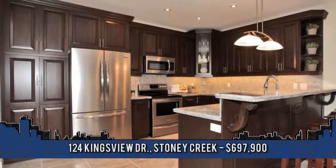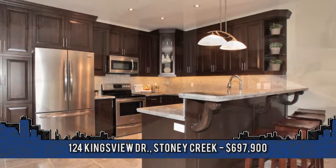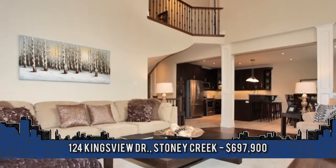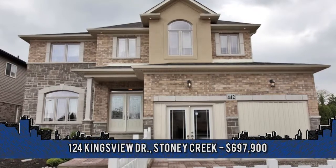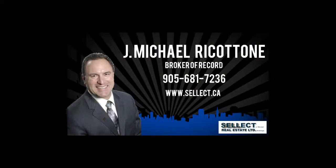Additional features include a triple garage on a huge 60 by 170 foot lot. For more information or to view this home, contact Michael Ricatone, broker of record with Select J. Michael Real Estate, at 905-681-7236.